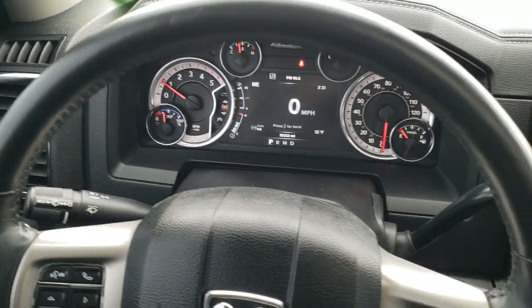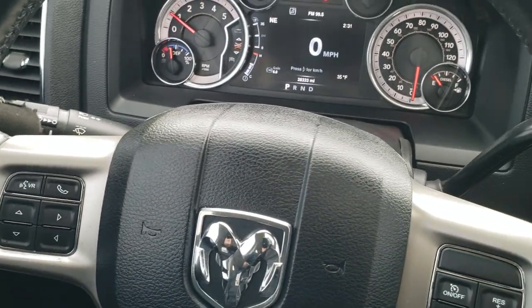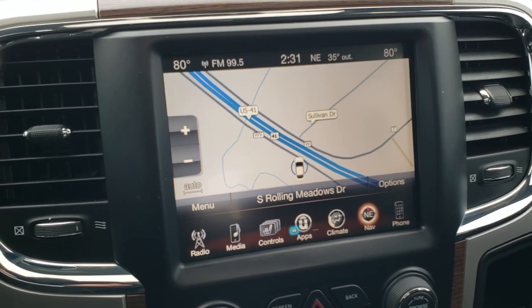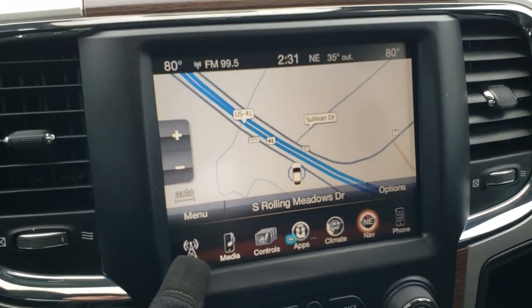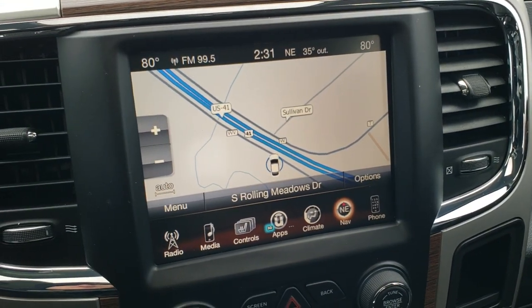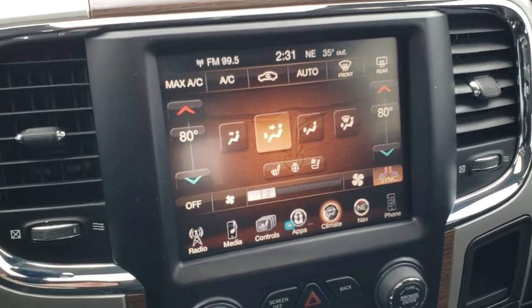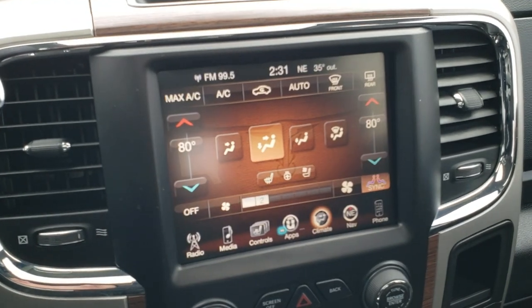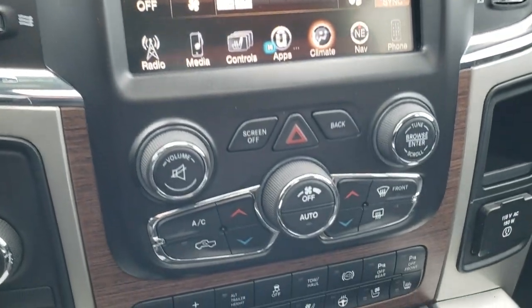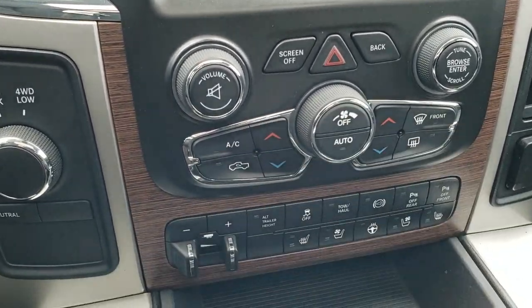It has the heated leather-wrapped steering wheel. Cruise controls are on the right, Bluetooth and information center controls on the left, and audio controls on the back of the steering wheel. This one comes with the 8.4 3C radio with AM, FM, and Sirius XM radio capabilities. It has the factory navigation system, and you can do your climate controls on the touchscreen as well as your backup camera view. You also get heated and cooled seats — controllable from the touchscreen or the physical buttons below — as well as dual climate control.